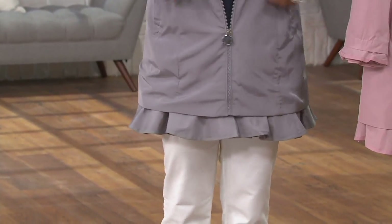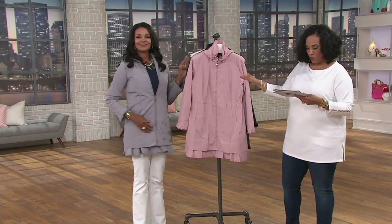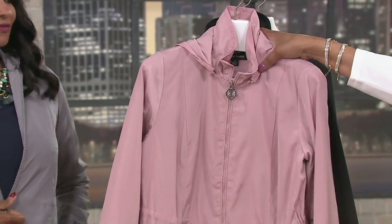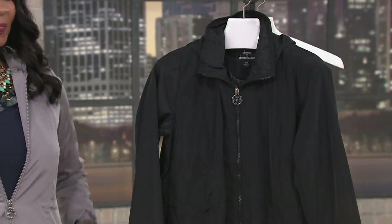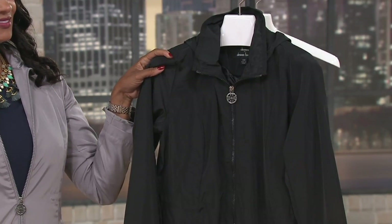The color she slipped into is called Silver Gray — that's pretty. And then we have it for you in Pale Mauve — look at this pink. And then finally, the black is the color that sold out in its debut, and we have black back in stock tonight.